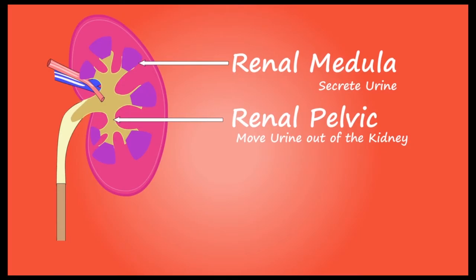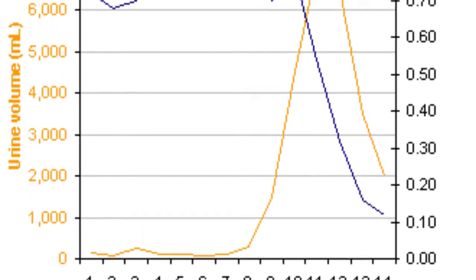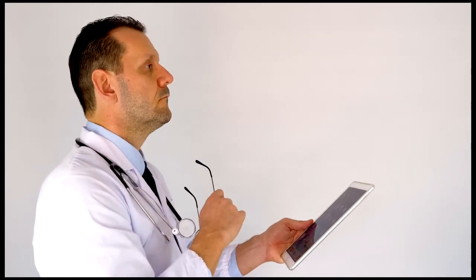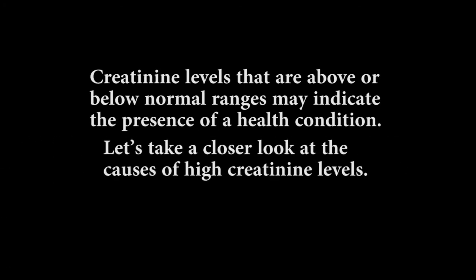After being filtered, these waste products are then expelled from your body in urine. Measuring creatinine levels can provide important insights into how your kidneys may be functioning. Your doctor can measure creatinine levels in both your blood and in your urine. Creatinine levels that are above or below normal ranges may indicate the presence of a health condition.